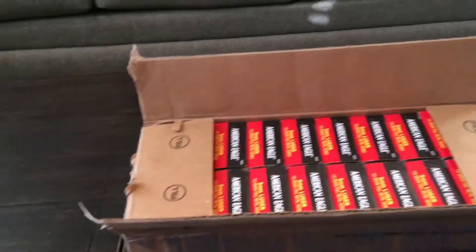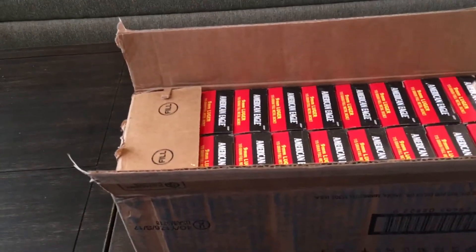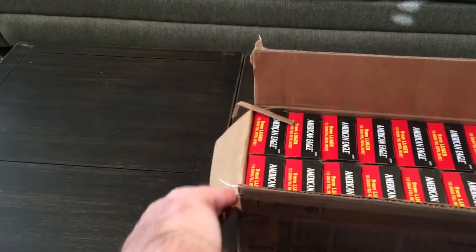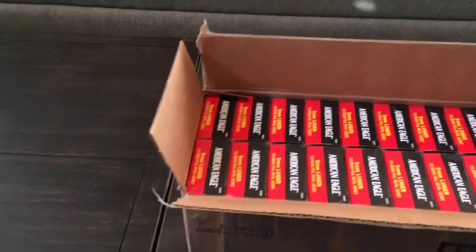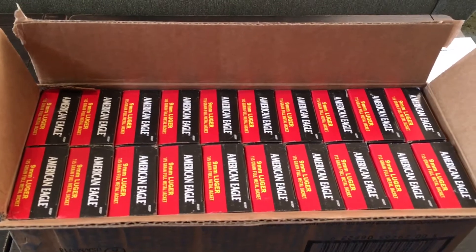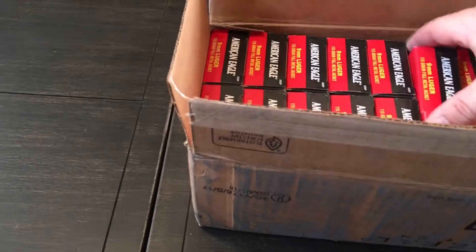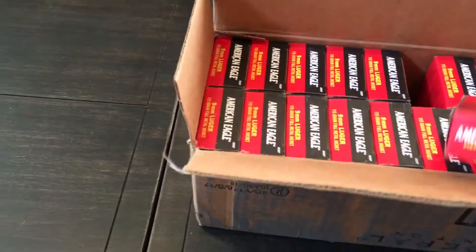I ended up ordering mine through Palmetto State, which is where motorman got his from. Paradox put out the deal for Brownells — Brownells was actually a few cents cheaper, but you had to put in a filler item, and every time I tried their codes it just wasn't working.